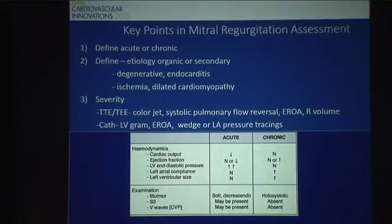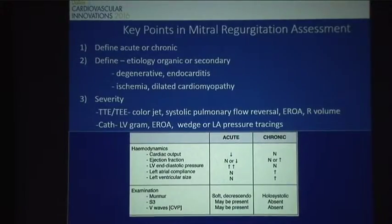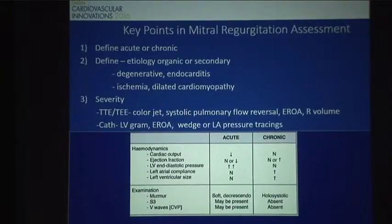Just to go over some key points with the mitral regurgitation and how this gentleman fits in, which will impact our treatment for him. Obviously chronic, not acute. The etiology is secondary, related to his dilated cardiomyopathy, with the question of whether ischemia is part of that cause. Severity evaluated mostly on TTE as well as cath via LV gram. All of his findings fit with his chronic severe presentation.